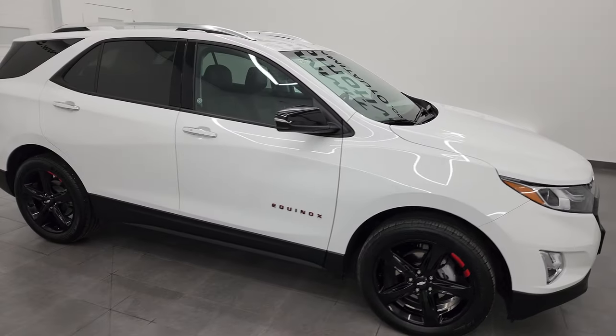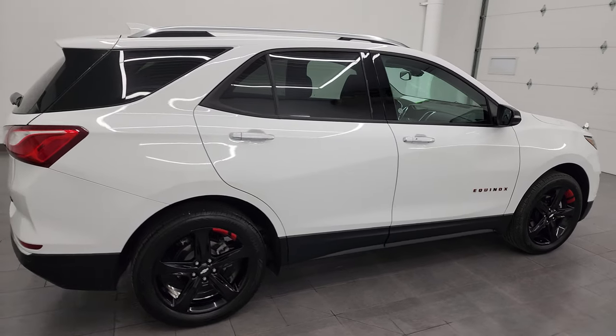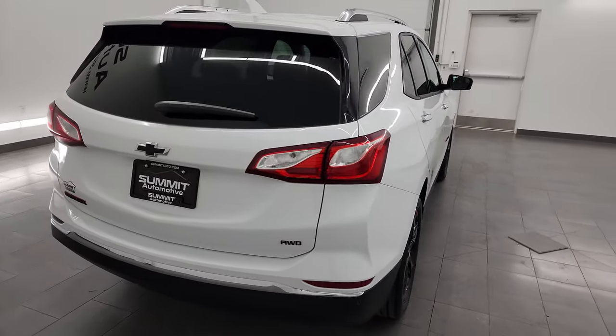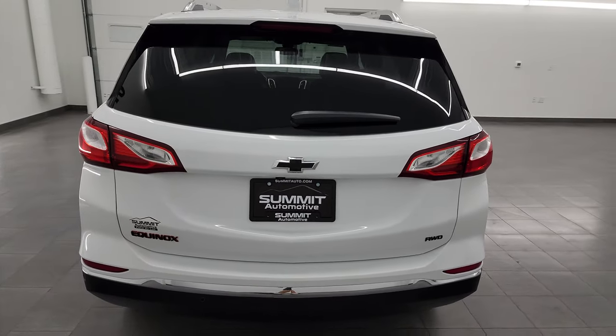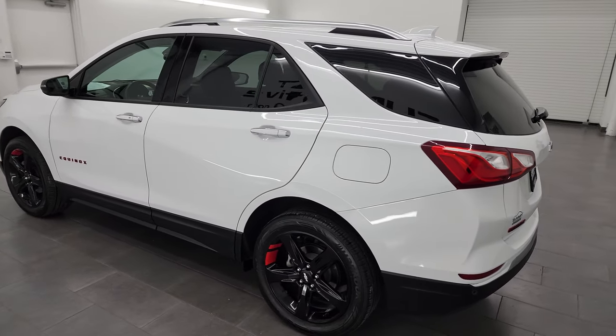Hey, this is Brett, and this 2020 Chevrolet Equinox Premier AWD Redline Edition is stock number 23D79A. I am here at Summit Automotive in Fond du Lac, Wisconsin, your new and used SUV headquarters.